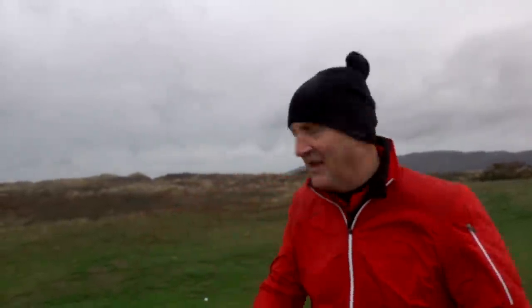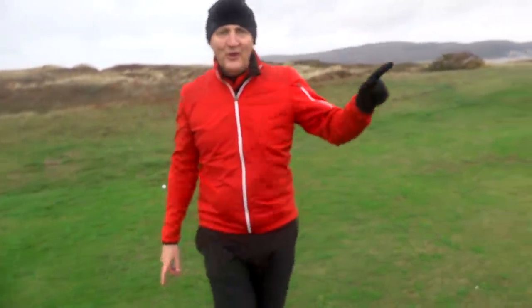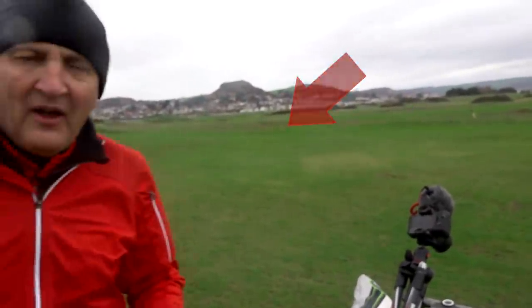We're going to get this one ended here because it's blowing a bit of a gale. We've almost reached the fairway with the Epic, and if we turn around to the right-hand side, the Epic Flash was longer this time. To be fair to the Epic, that was probably the best strike of the morning out of the whole test. So how do you do the evaluation? It's somewhere a bit drier and less windy than this — we'll go and have a chat and finish this off somewhere else where I can get my breath back.